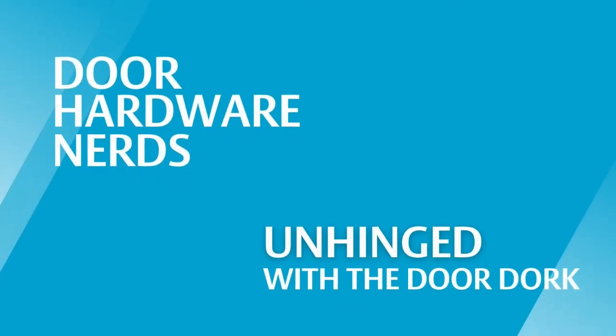The best kind of doors are the doors you have to explain. Welcome to Unhinged. Today we have a very special guest. My name's Andrew Herring. I am Vice President of Business Development at the National Glass Association.